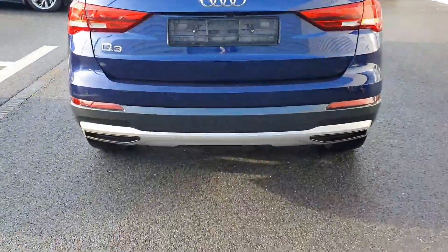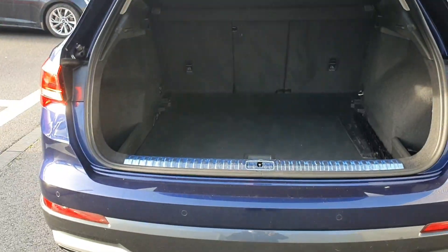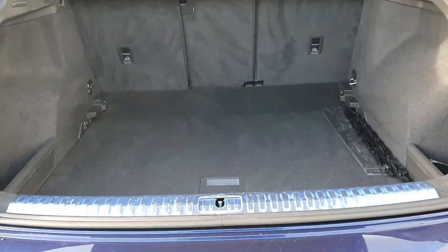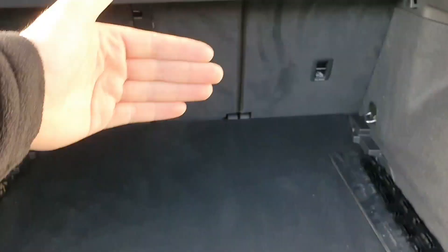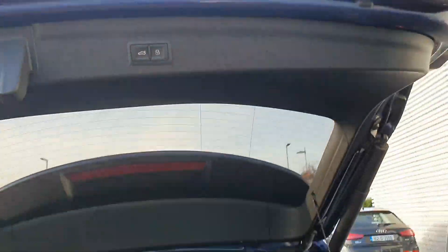At the rear you have an automated tailgate, which leads into a very generous boot space with different height and depth options. There's also the option of sliding forward the back seats if needed, and it's just one-touch close.